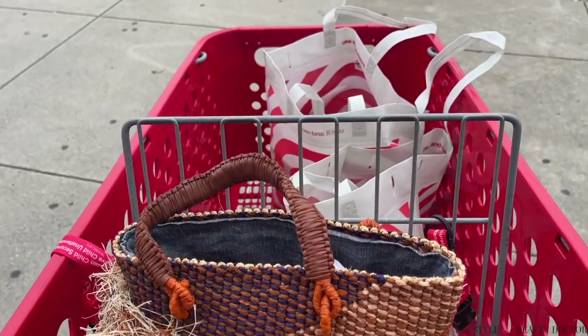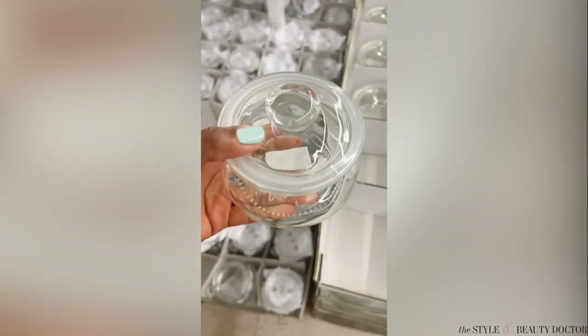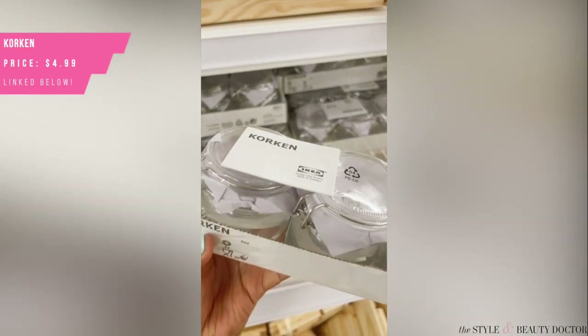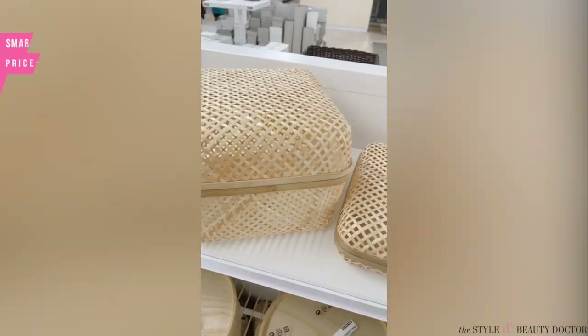Now we're off to IKEA to highlight a few things. Definitely think outside the box — a total of zero of these items were found in the bathroom section. So keep your eyes peeled and browse the entire store. Look in the kitchen section, look in the bedroom section, because you're going to find really cute and stylish yet inexpensive storage pieces for your skincare and other beauty items.